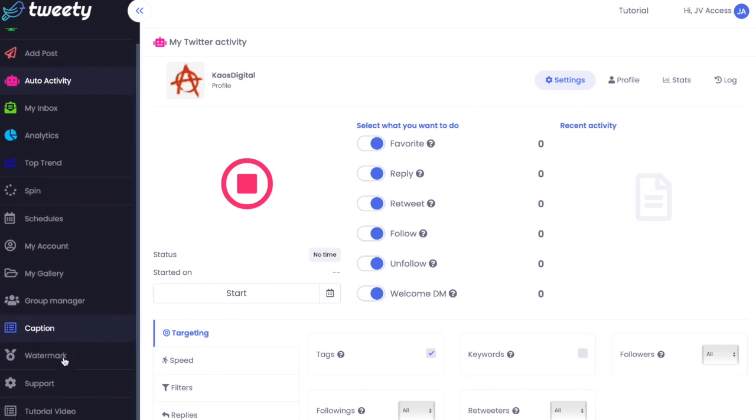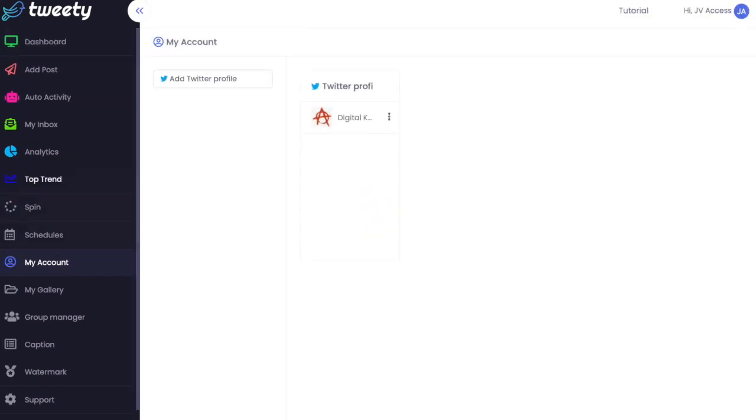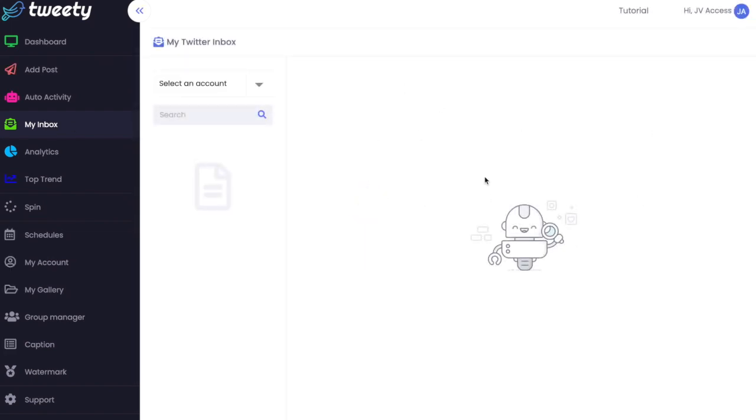One of the first things you'll need to do when you get access is link your account. You go into 'My Account' and add your Twitter profile there, which links your account to Tweety. Once you've set up the automations, it's going to save you time by following and retweeting posts automatically based on the tags and keywords you've inputted. You'll also get any DMs and notifications direct to the inbox here.